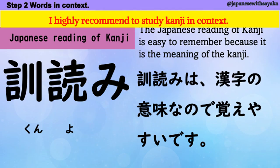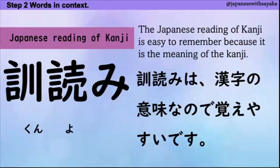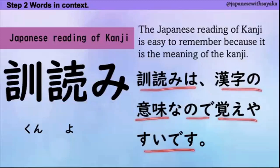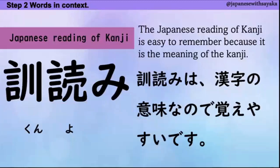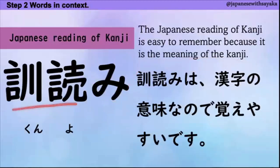I highly recommend to study 漢字 in context so that you know how to use them. 訓読みは漢字の意味なので覚えやすいです。訓読みが覚えやすい理由はもうこれです。なので、訓読みを使って漢字の意味を覚えるといいです。